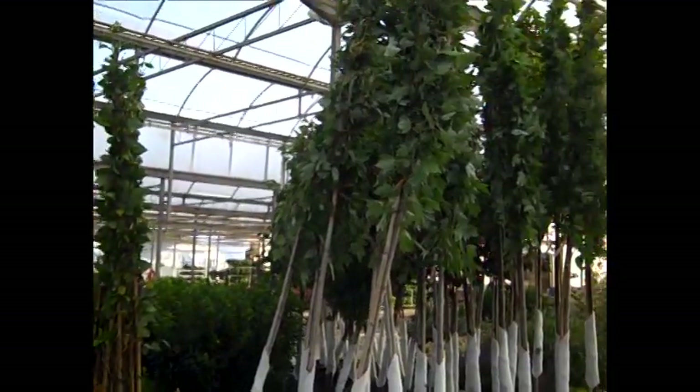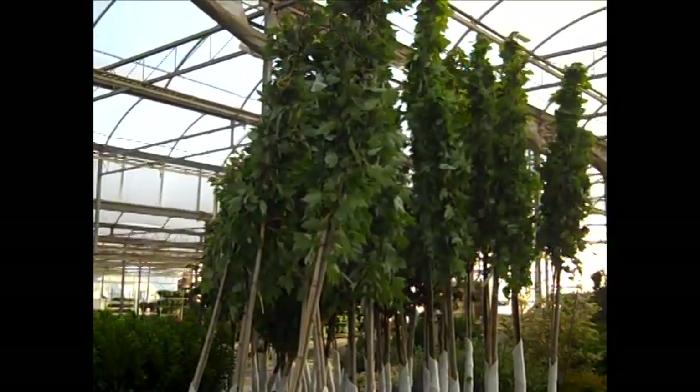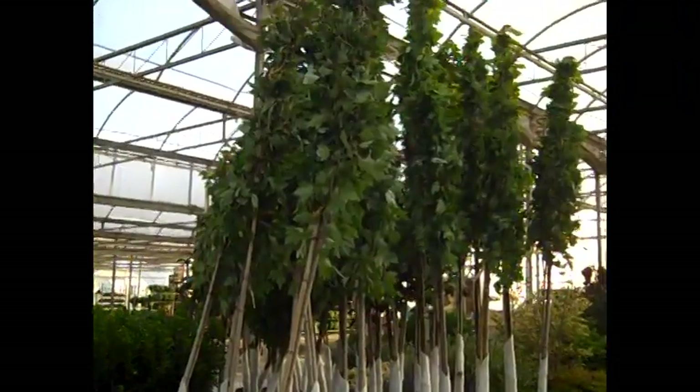Well again, you can see these trees, they're just starting to come in strong. These are beautiful 15 gallon Red Sunsets.